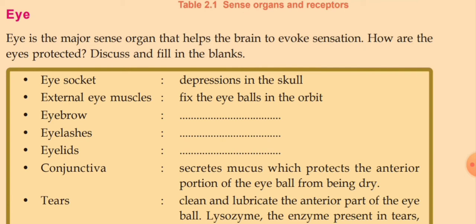Third is the eyebrow, fourth eyelashes, and fifth eyelids. Eyebrow, eyelashes, and eyelids have almost the same functions — protecting our eye from dust particles. Eyelids also protect against the entry of other particles. Conjunctiva secretes mucus which protects the anterior portion of the eyeball from being dry, and the mucus secreted by conjunctiva protects the anterior portion of the eye.